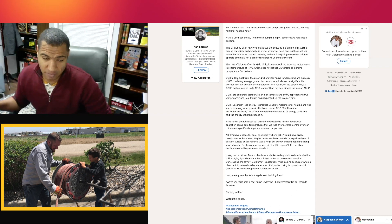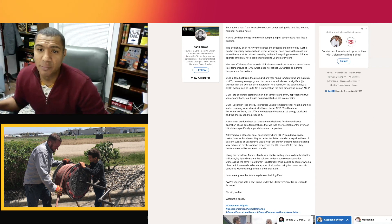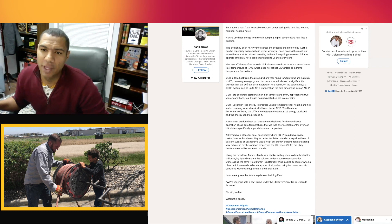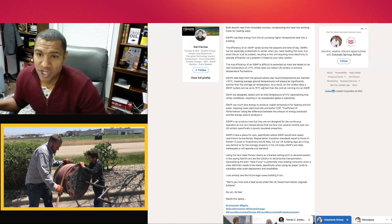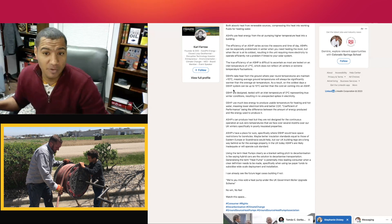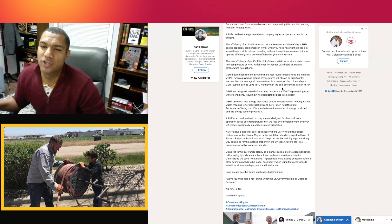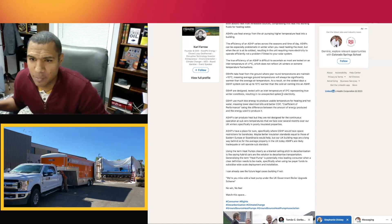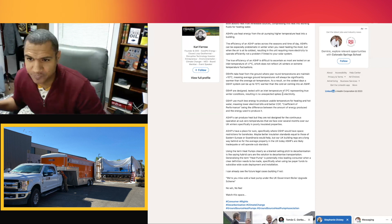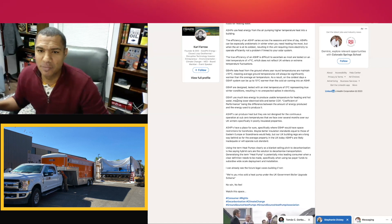Farrow explains: 'Ground source heat pumps take heat from the ground, where year-round temperatures are maintained at above 10°C, meaning average ground temperatures will always be significantly warmer than average air temperature. As a result, on the coldest days a ground source heat pump system can be up to 15 degrees Celsius warmer than the cold air coming into an air source heat pump. Ground source heat pumps are designed and tested with an inlet temperature of zero — representing true winter conditions — resulting in no unexpected spikes in electricity.'